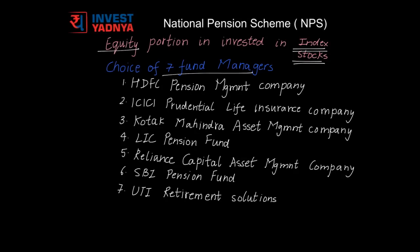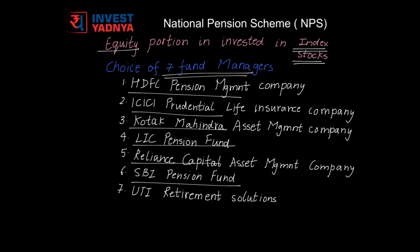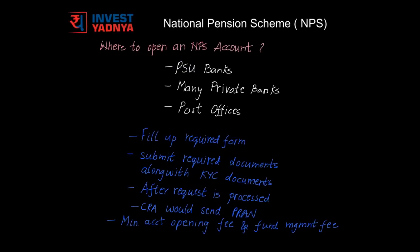There are 7 fund managers through which you can invest into NPS. The 7 fund managers are HDFC Pension Management Company, ICICI Prudential Life Insurance Company, Kotak Mahindra Asset Management Company, LIC Pension Fund, Reliance Capital Asset Management Company, SBI Pension Fund, and UTI Retirement Solutions. You can open a Tier 1 and Tier 2 account through PSU banks and many private banks like ICICI, HDFC, Kotak, etc.